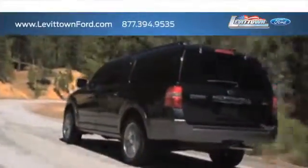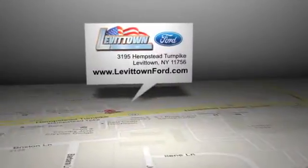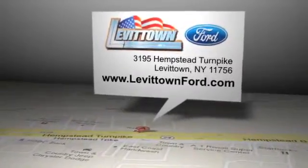Read more about the Levittown Ford dealership experience to see why we're the right dealership for you. Levittown Ford is located at 3195 Hempstead Turnpike in Levittown, New York.